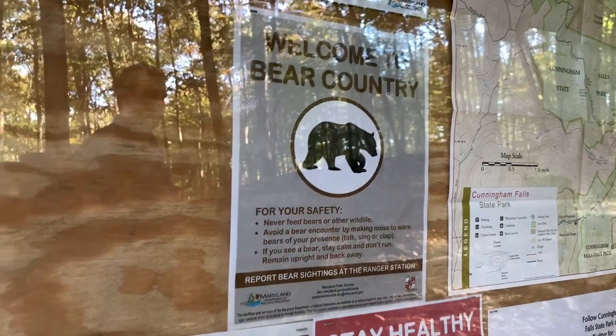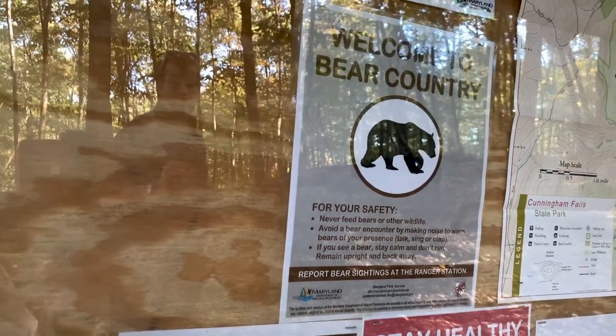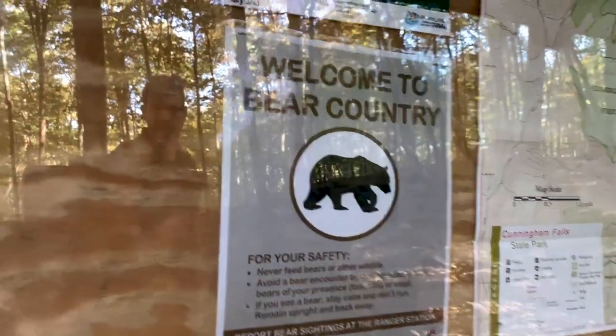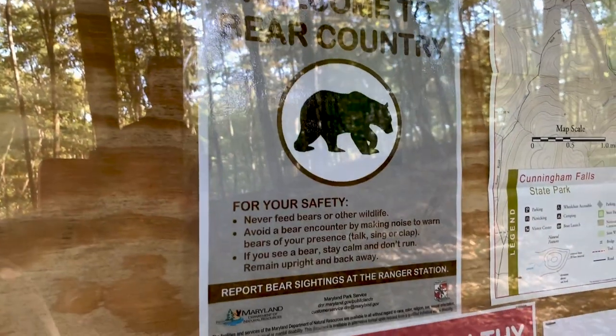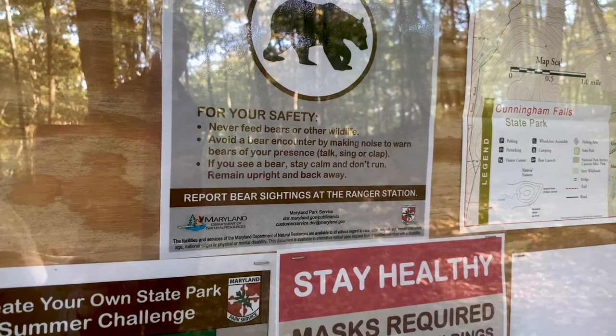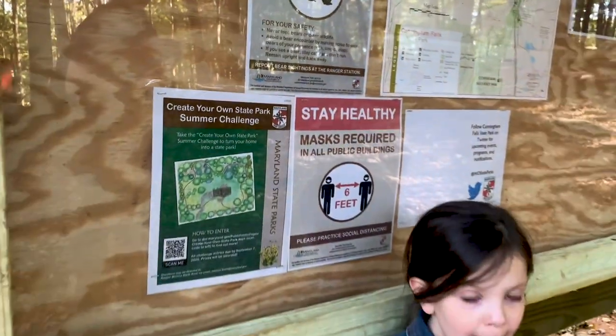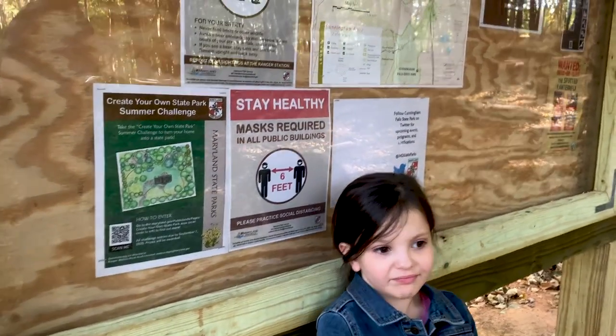We came up at the top of the trail and there's a little information board with a sign: 'Welcome to Bear Country.' It gives safety rules — report sightings at the ranger station. So Claire, what do we need to be? Bear-aware!